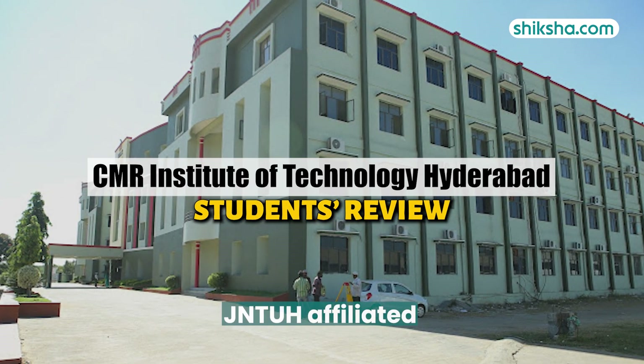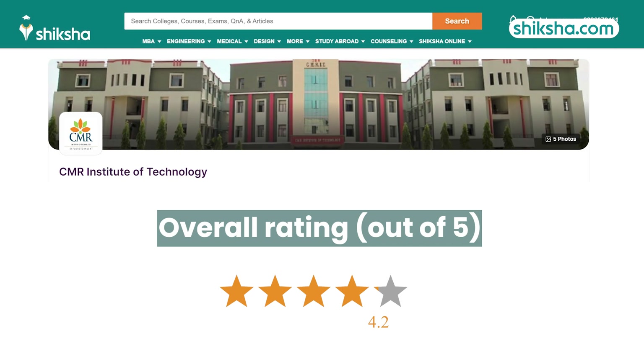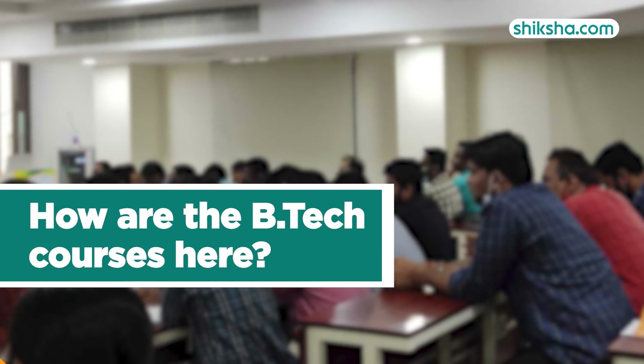JNTUH-affiliated CMR Institute of Technology Hyderabad was established in 2005 and has received an overall rating of 4.2 stars from students on Shiksha.com. How are the BTEC courses offered here? Let's find out in this detailed college review video.